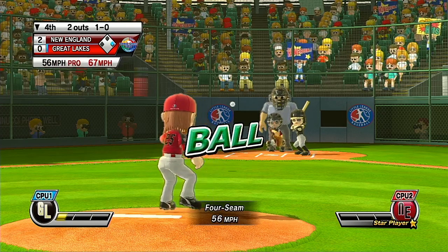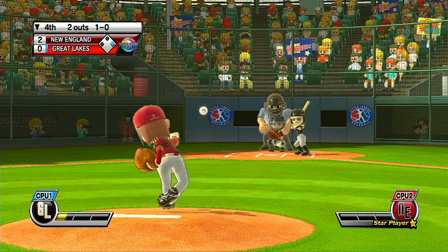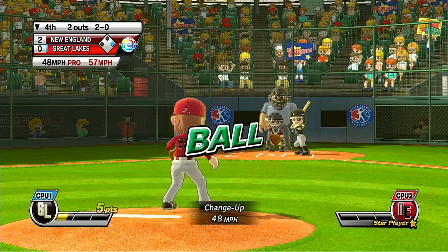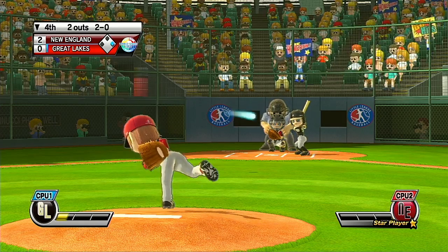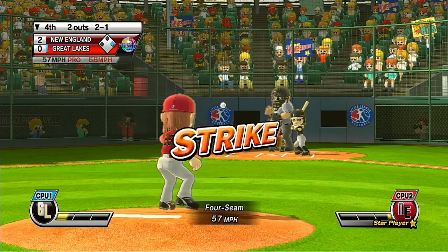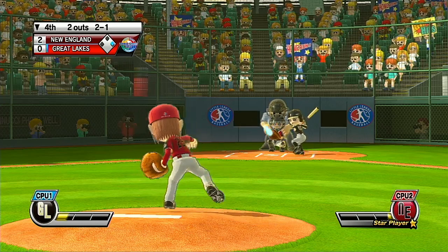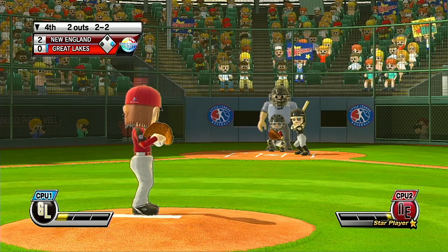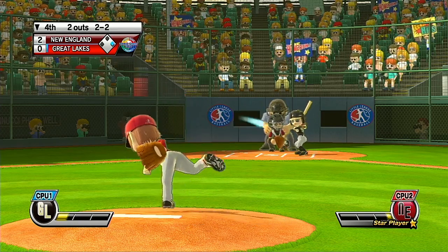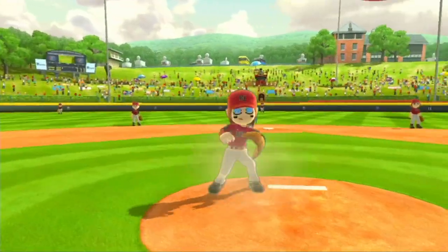Ball — missed the zone. We've got a lot of talent here today. Straight through there — it is in the zone. Excellent pitching.